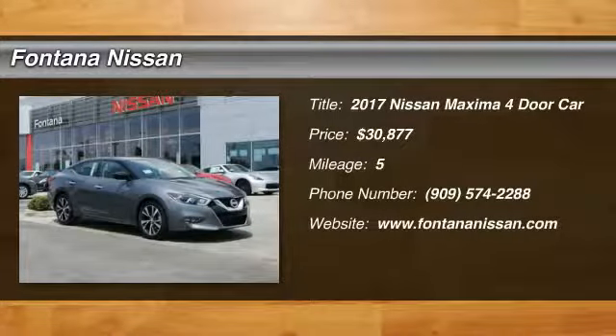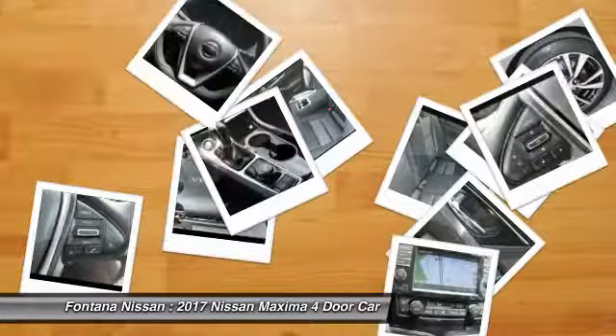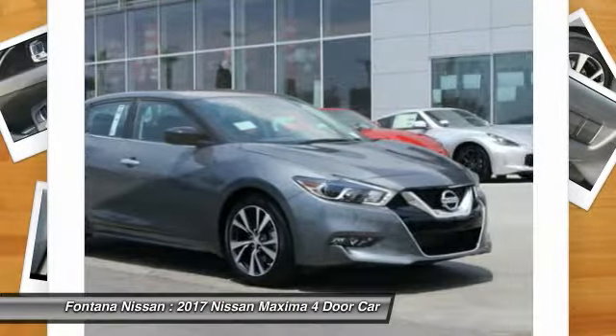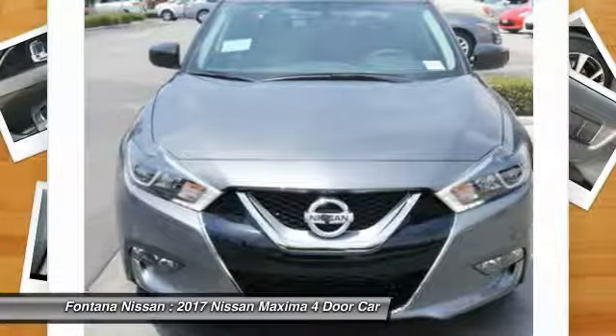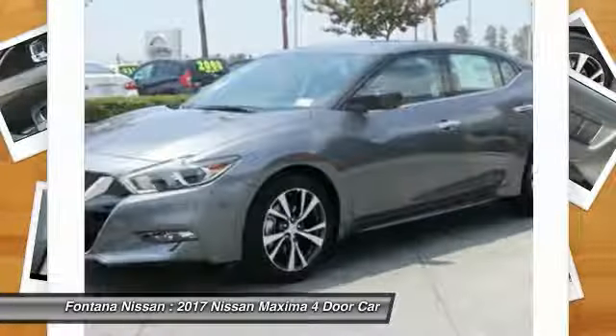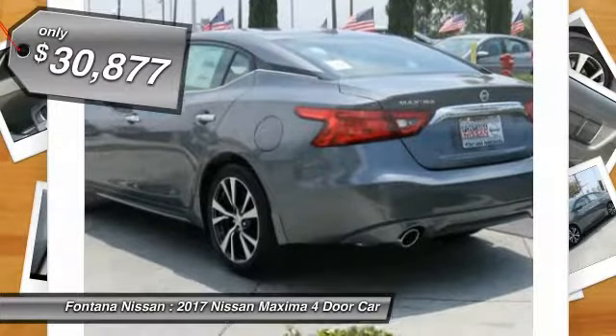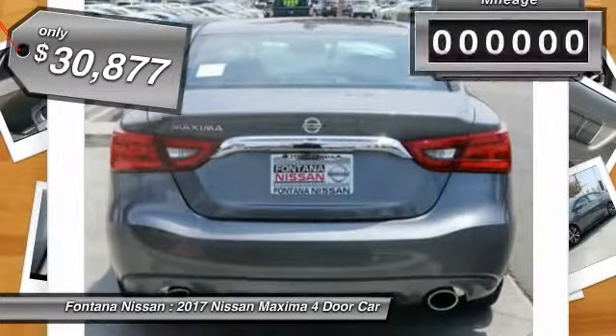Take a ride in the 2017 Maxima. Maxima offers elegance with an edge. The spacious interior provides refined comfort for up to five passengers. Advanced technologies such as Nissan Intelligent Key and Push Button Ignition offer convenience and control, and is priced below $35,000.